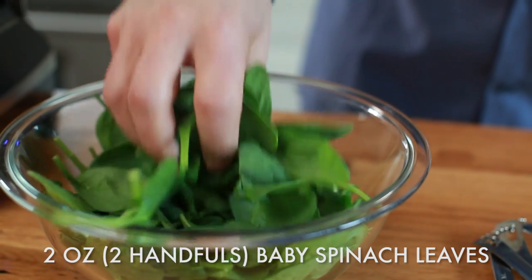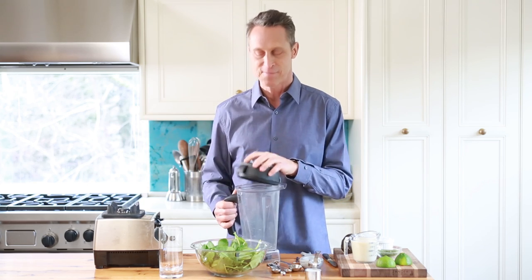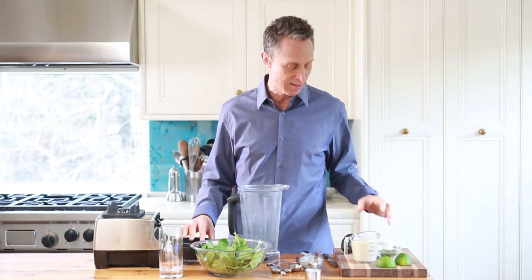And spinach, which is a great source of folate and iron and lots of vitamins and minerals. So all that goes in the blender — it takes a couple of minutes to make in the morning, super easy. So let's get going. Here's the blender — my fancy schmancy Vitamix. Everybody's got to get one of these.